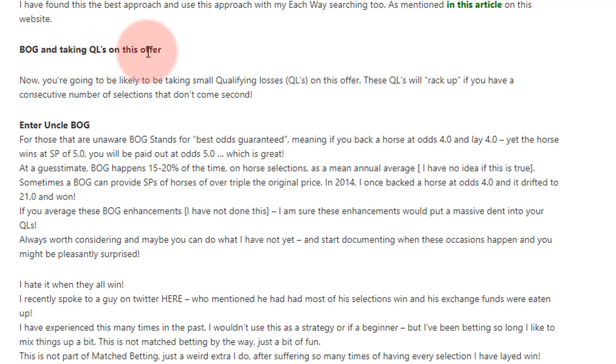BOGs and qualifying losses on this offer: you'll rack up a load of qualifying losses if not many horses come second, but then 'Uncle BOG' comes to save you. BOG means Best Odds Guaranteed — if you backed your horse at 4.0 and it wins at SP of 5.1, you get paid out at 5.1. At a guesstimate, BOG happens around 15 to 20 percent of the time — or if I'm sitting on the fence, I'd say 10 to 25 percent.